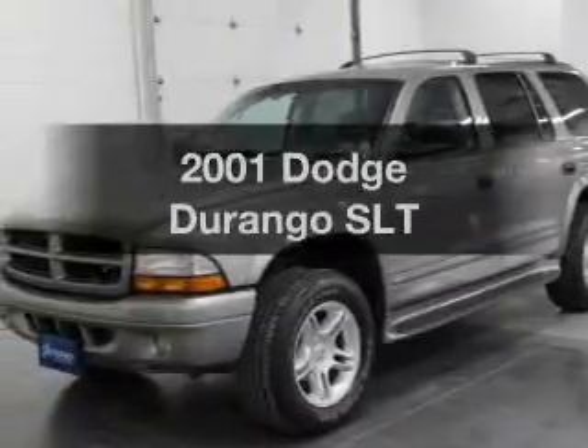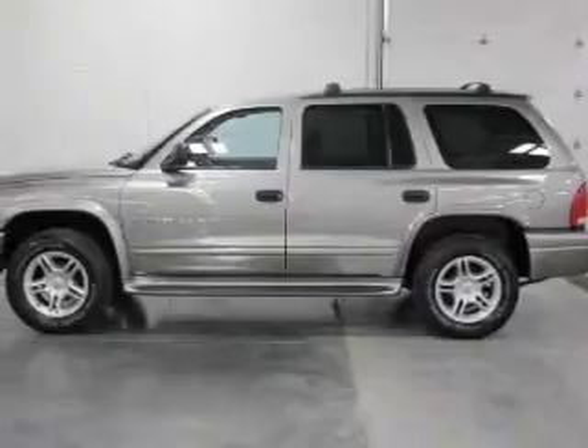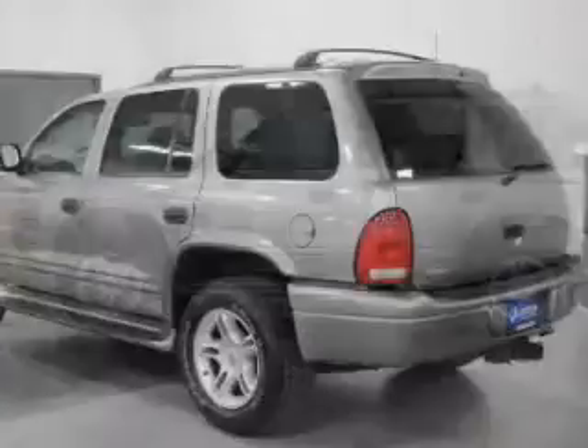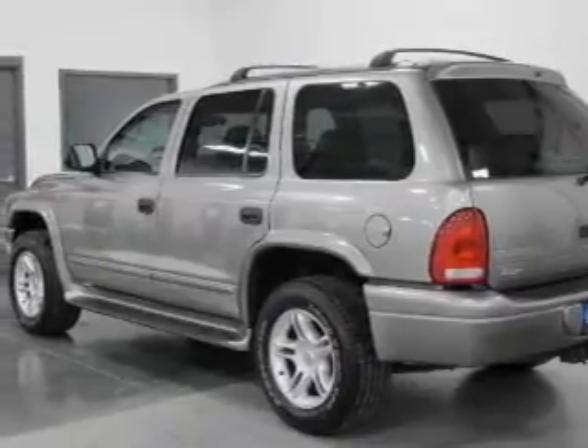Check out this 2001 Dodge Durango. This is the set of wheels you've been looking for. The powertrain includes four-wheel drive with a powerful eight-cylinder engine driven by an automatic transmission. Premium wheels lend a distinctive appearance.